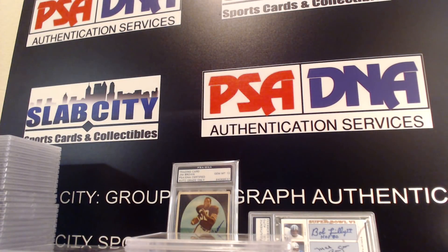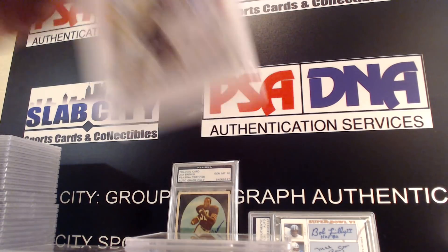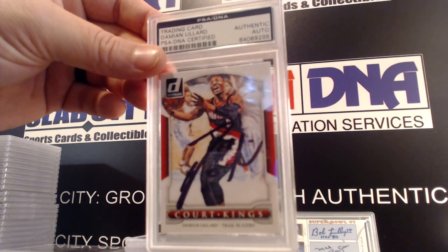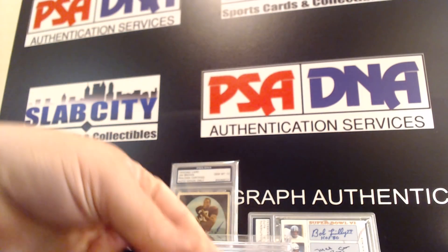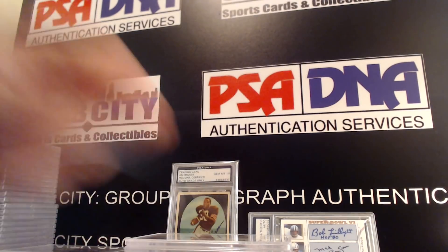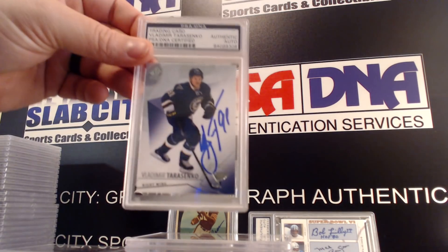We're on the home stretch. Sonny Jurgensen, Damian Lillard, Anthony Davis — these are some big time kicking cards right here. Christian Laettner, Brett Hull rookie card, Vladislav Tarasenko.